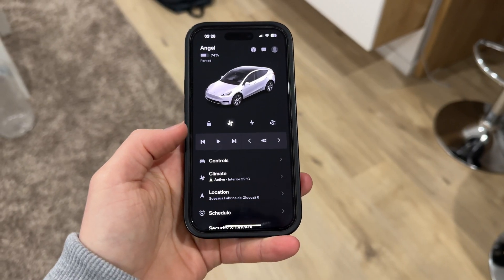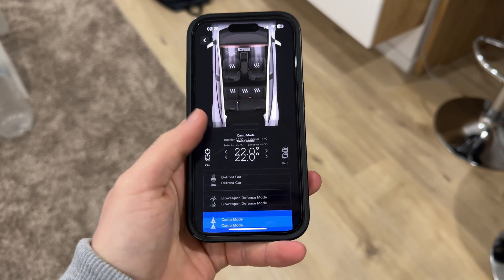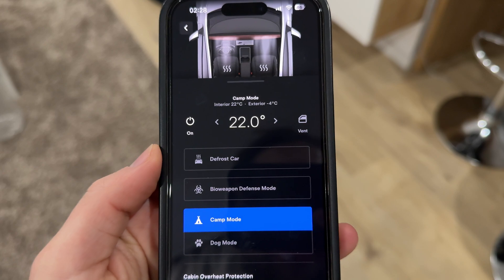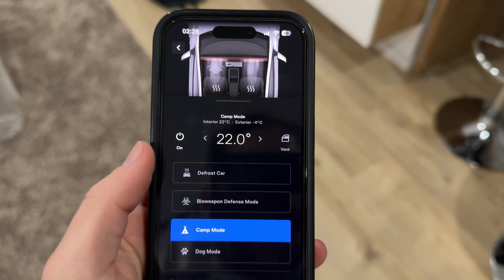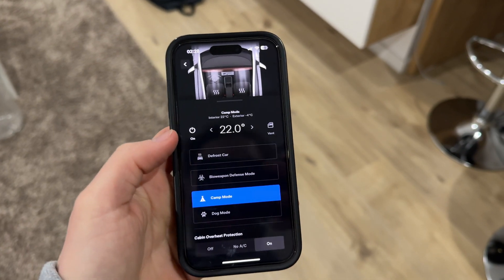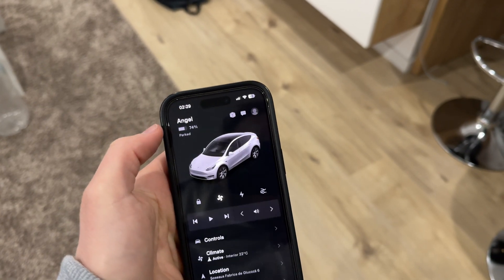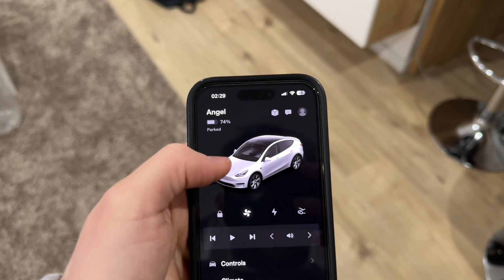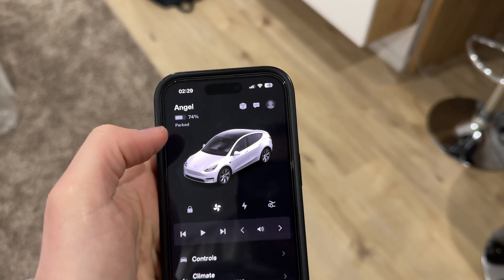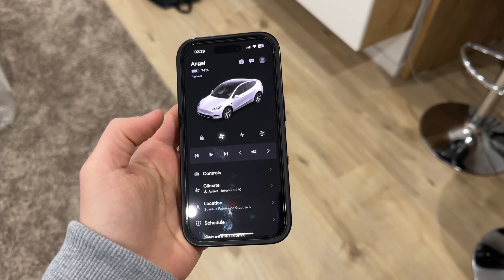Just arrived home. If we check the climate information in the app, we can see that inside the car it's 22 degrees and outside it's minus four degrees. It's still in camp mode, still blowing hot air inside the cabin. Right now the battery is at 74 percent, 303 kilometers. Interesting — now let's see how this looks after 12 hours.